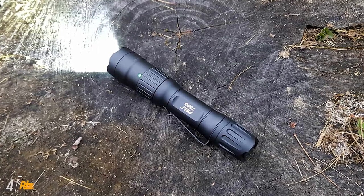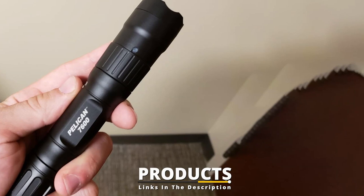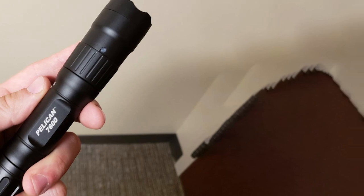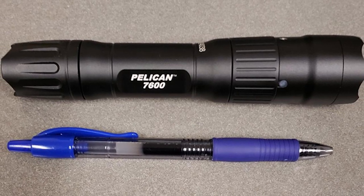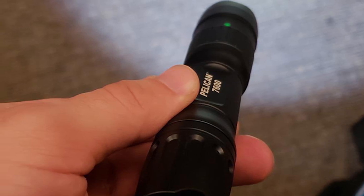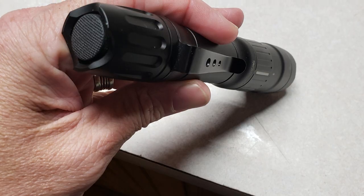Next at number four we have the Pelican 7600 Tactical Flashlight. Pelican flashlights have always been a staple in the everyday carry community thanks to their compact, user-friendly designs. The best tactical flashlight the brand currently has to offer is the Pelican 7600. At just a hair over six inches long, it is compact enough to comfortably carry in your pocket or on your belt, yet large enough to make a difference in a poorly lit environment. It's also rechargeable via USB, which you'll need to do quite often when operating at its full capacity of 900 lumens.